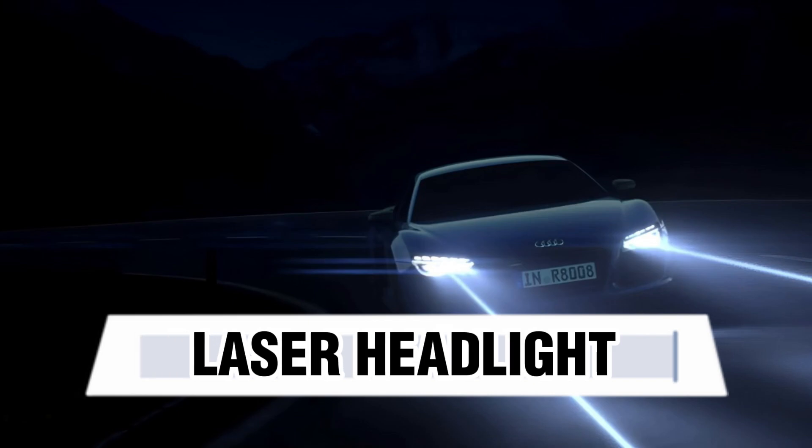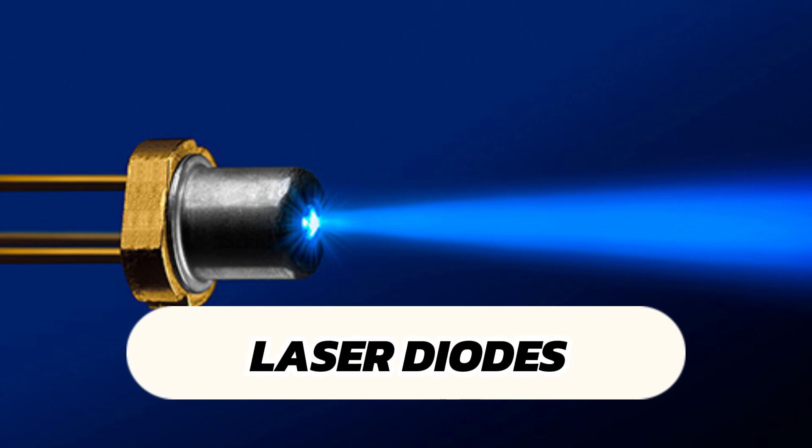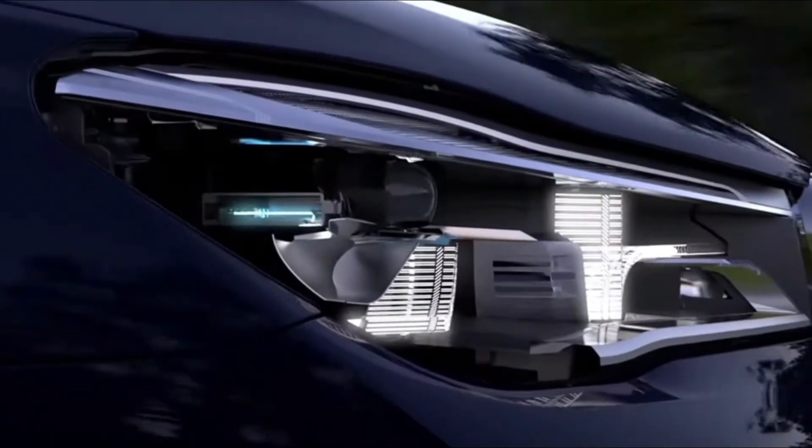Laser Headlights. These are an advanced automotive lighting technology that uses laser diodes to produce a highly focused and intense beam of light. Unlike traditional and even LED headlights, laser headlights offer significantly higher brightness and efficiency.